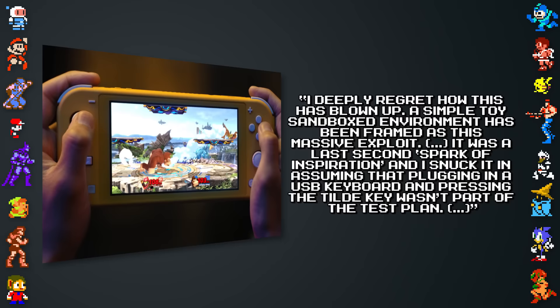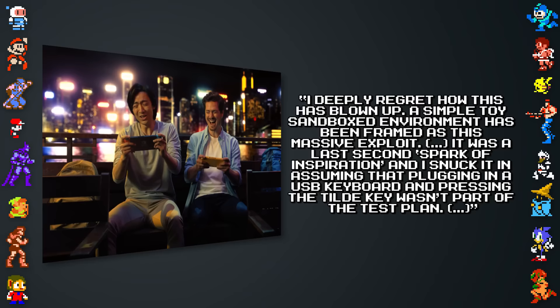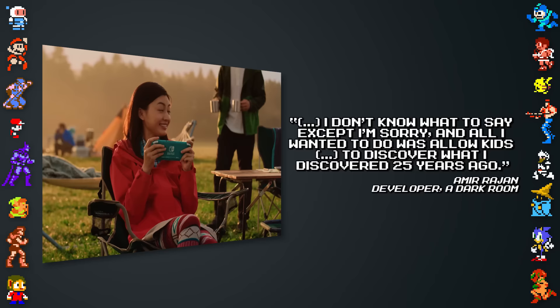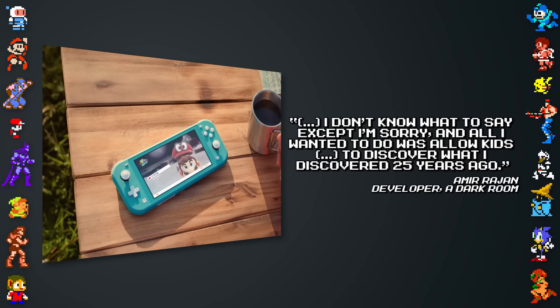Rajan told Eurogamer: "I deeply regret how this has blown up. A simple toy, sandboxed environment has been framed as this massive exploit. It was a last-second spark of inspiration and I snuck it in, assuming that plugging in a USB keyboard and pressing the tilde key wasn't part of the test plan. I don't know what to say except I'm sorry, and all I wanted to do was allow kids to discover what I discovered 25 years ago."